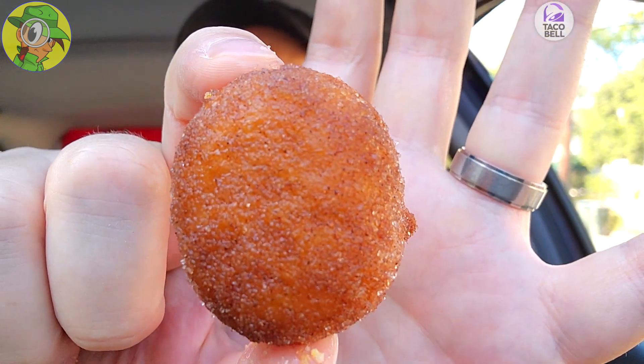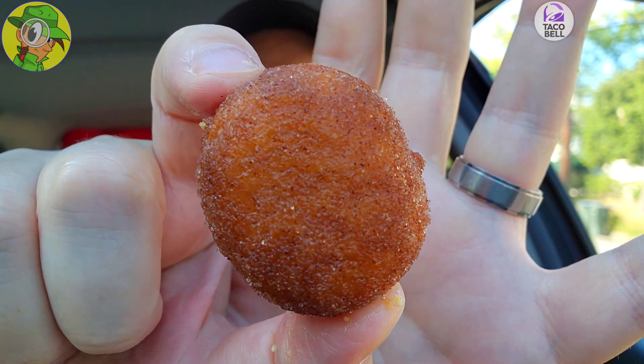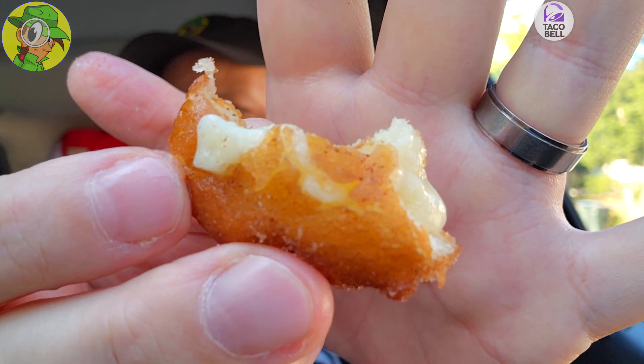Let's round it out with the Cinnabon Delights — obviously a banging situation. Just a lovely combination of name-brand Cinnabon goodness done the Taco Bell way. It does feel a little oily on my fingers too, but let's do it. It makes me want to get a real Cinnabon every time I have these — these are really good. Take a look at that cream goodness on the inside — love it.